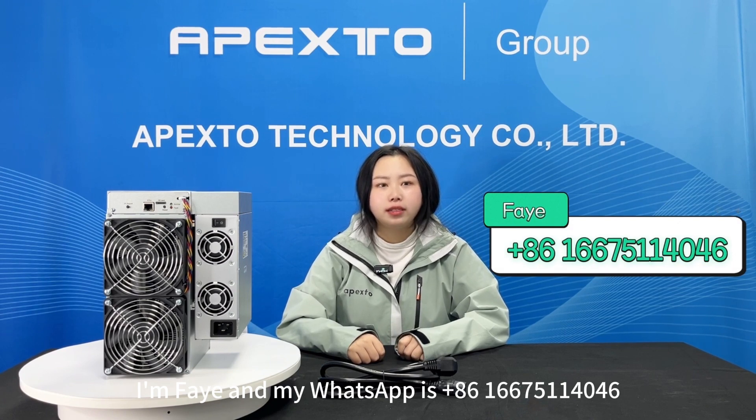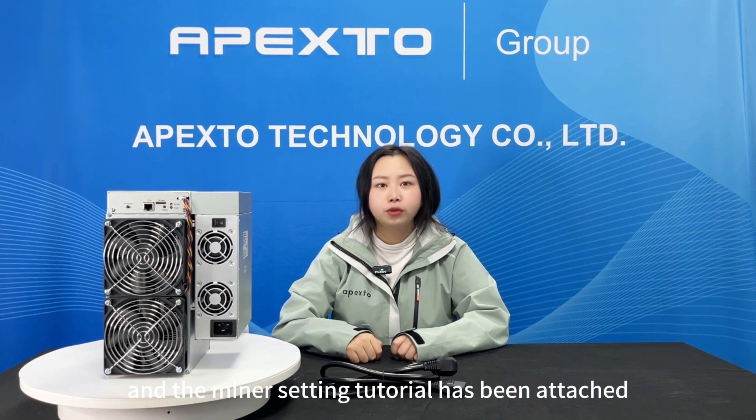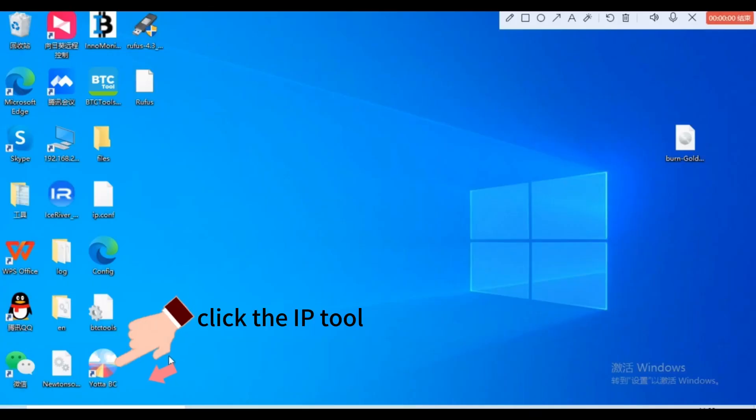Please don't forget to contact me to buy a miner. My WhatsApp is +86 166 7511 4046. DM me to get a special discount and a miner tutorial, which has been attached to the end of the video for your reference. See you!